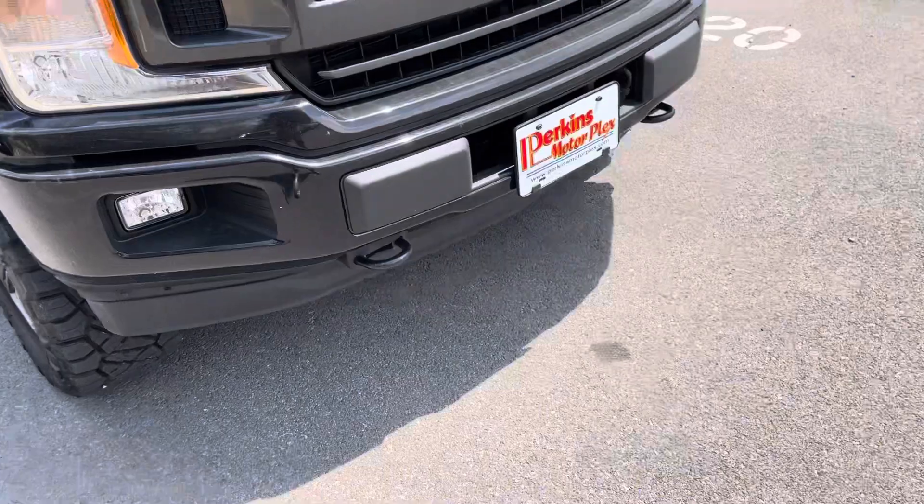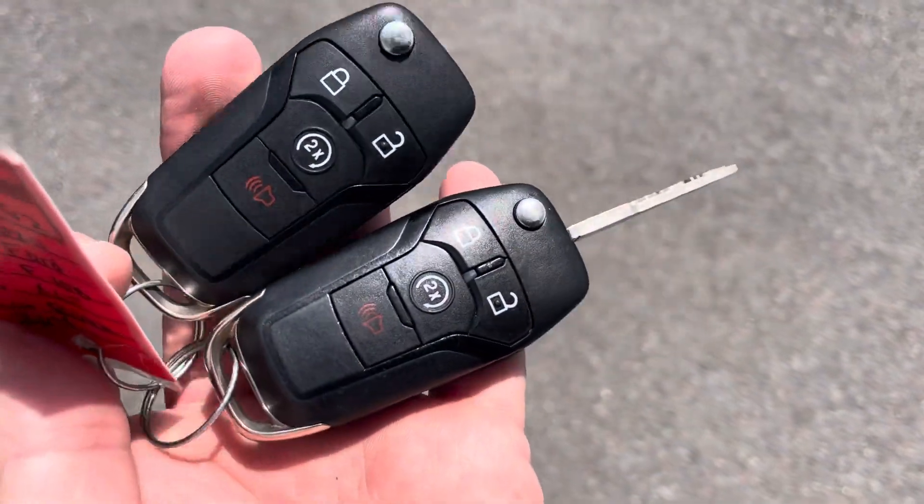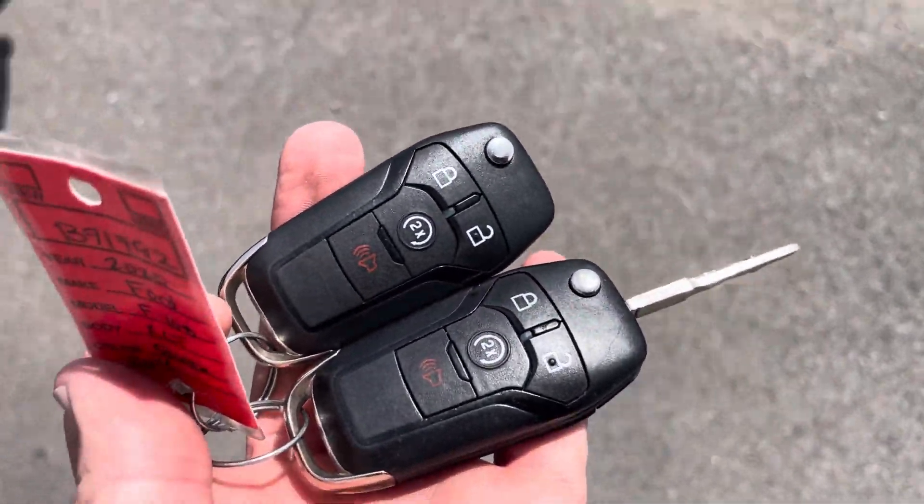As I'm getting inside, I'll point out this one did arrive with both keys, so we do have both keys for this one. This one also has remote start.